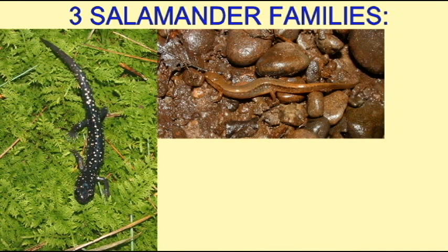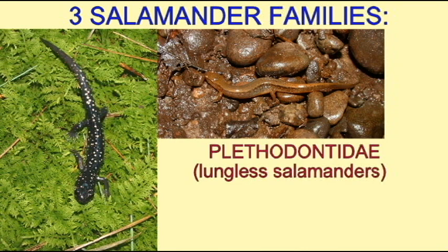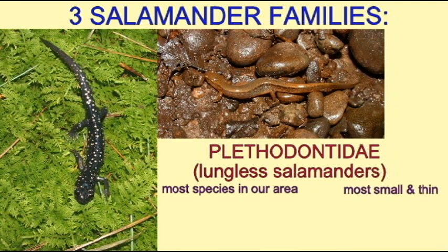Most of the species of salamander in our area belong to the family Plethodontidae. The majority of them, particularly the ones in our area, are small and thin. They are lungless — they do not possess lungs in their body — and so therefore they depend on their skin for breathing.